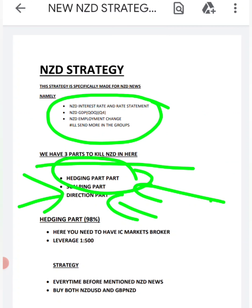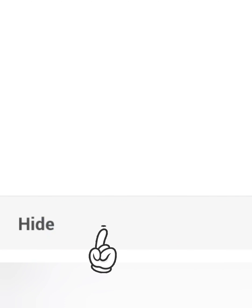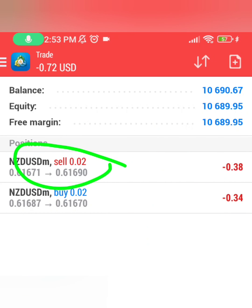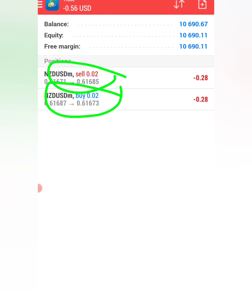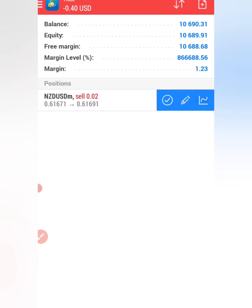The one part that can get you banned is the hedging part. When it comes to hedging, most people believe that's when you buy and sell the same currency at the same time — opening NZDUSD and buying and also selling simultaneously. If you do this on some brokers with one sell trade and one buy trade on the same currency pair, you're going to get blocked because it looks like you are cheating.